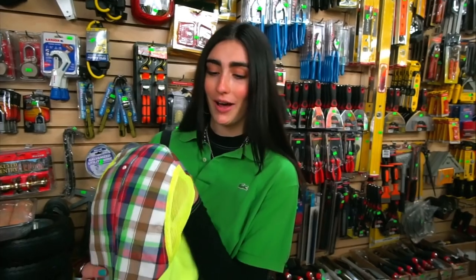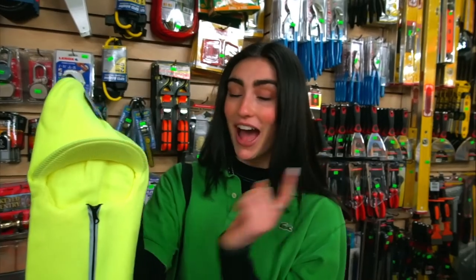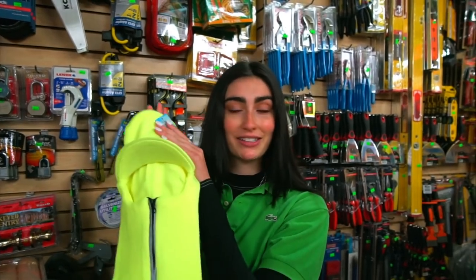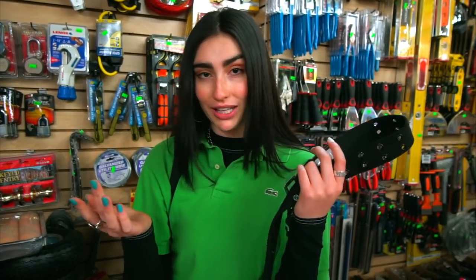I really liked the neon color since that's very trendy, and the plaid — I'm always a big fan of plaid. I really like this other hat because it has the reflective zipper and the brim, which is not something I've seen before in a ski mask. I see these on Depop a lot, but this one's definitely cheaper if you get it from a store like this.